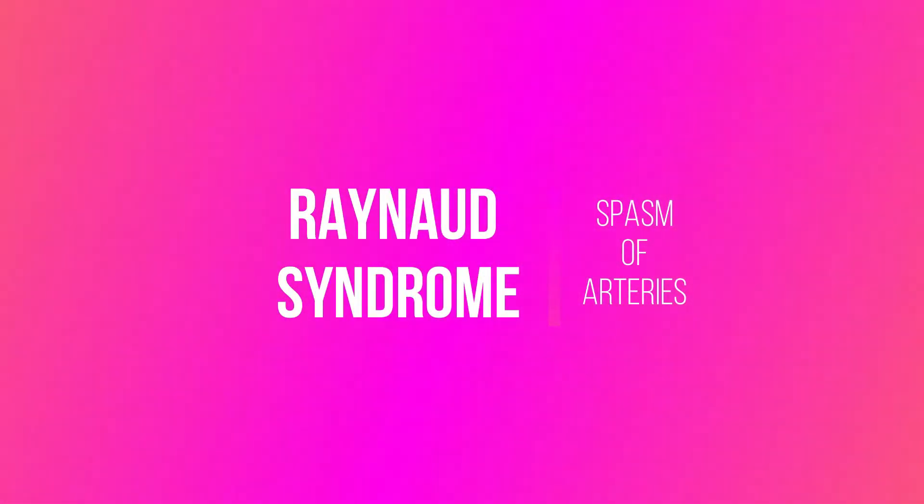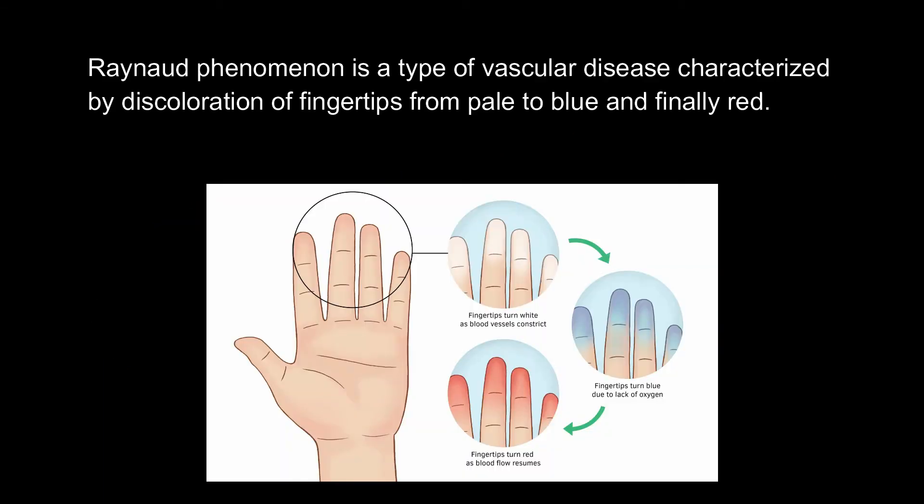Raynaud's syndrome involves spasm of arteries. Raynaud's phenomenon is a type of vascular disease characterized by discoloration of fingertips from pale to blue and finally red. This phenomenon is very common after exposure to cold or emotional stress. The discoloration of fingertips happens due to vasospasm. Raynaud's phenomenon is common in females, especially between 20 to 50 years old.